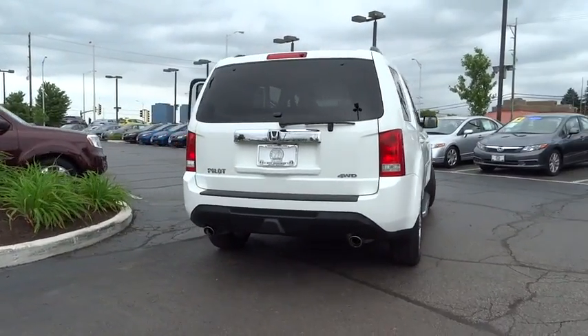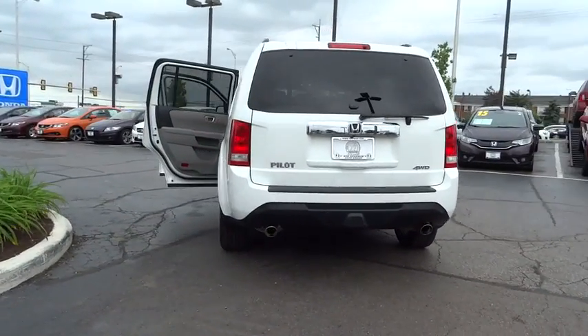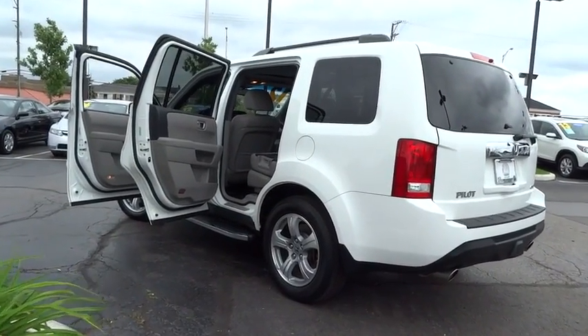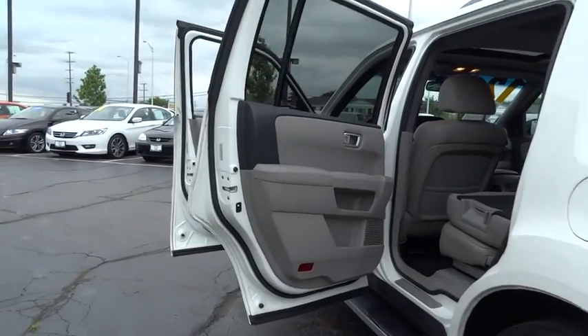Power passenger seat. Traction control. Dual airbags. Power steering. Air conditioning front. Four-wheel disc brakes. AM FM stereo with CD player. Fog light.